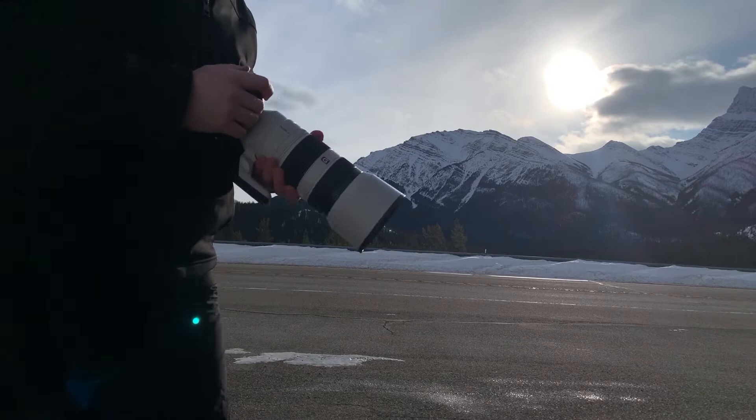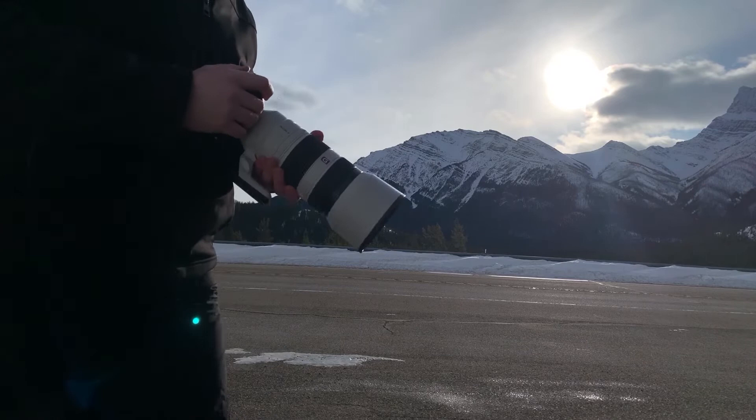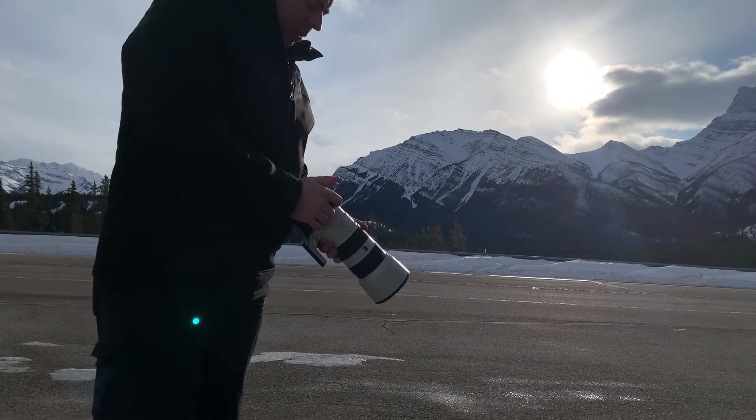I simply have my 100 to 400 here, pretty much racked all the way up to 400. So you can see some of those images now.